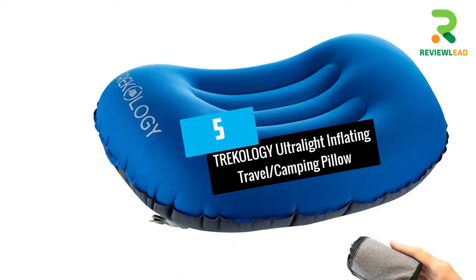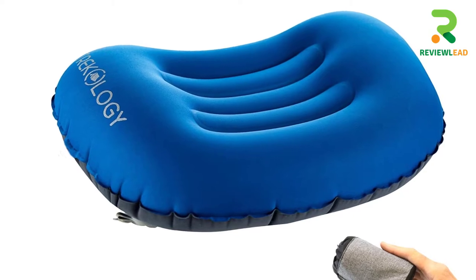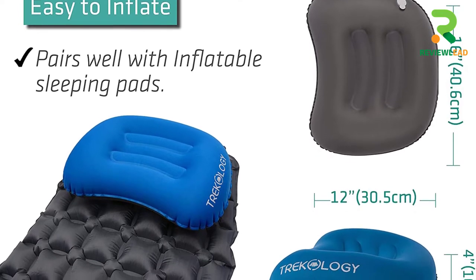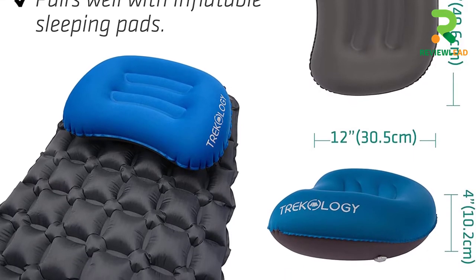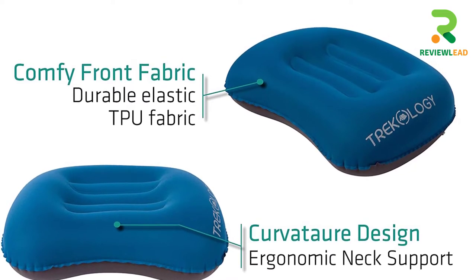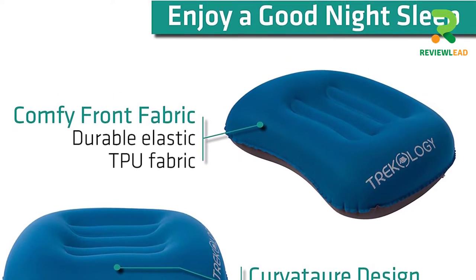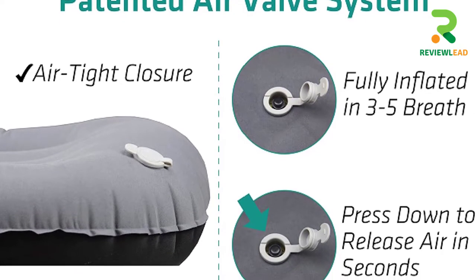At Number 5: TREKOLOGY Ultralight Inflating Travel Camping Pillows. Made with 80% polyester, TREKOLOGY's pillow for sleeping bags weighs less than a can of soda, making it a breeze to carry on all your trips. This inflatable pillow can be used as lumbar support if you happen to be seated for long periods while traveling. With the curvature design, your neck and head are amply supported and the layers provide you with ultra-soft cushioning. This is the best camping pillow for side sleepers as well as those who like to sleep on their backs.